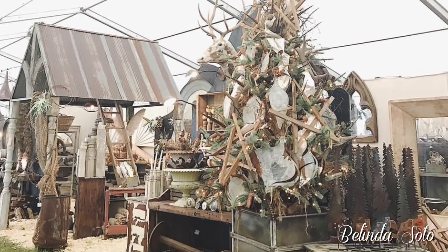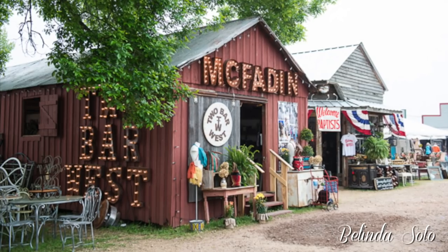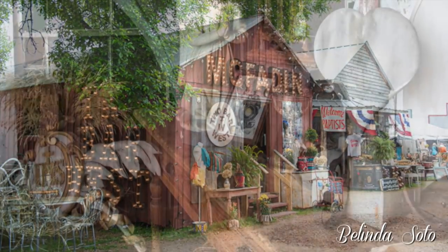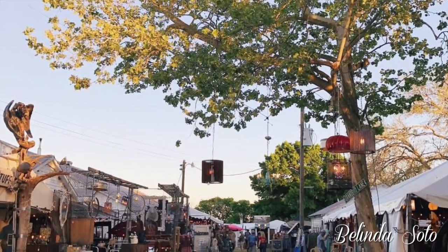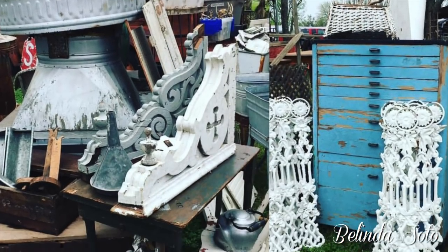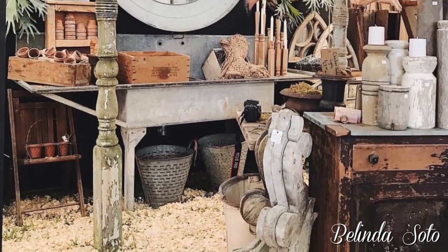Hi everyone and welcome back to my channel. If this is your first time here, welcome. My name is Belinda. Today I'm going to be sharing with you this antique haul that I did just a few days ago. If you love antiques as I do, I think you'll enjoy seeing this haul. Right now, Texas Antiques Week is going on and it is the biggest antique fair here in Texas.